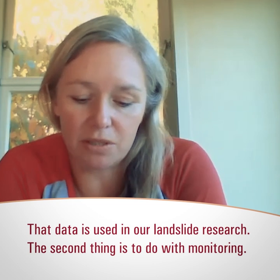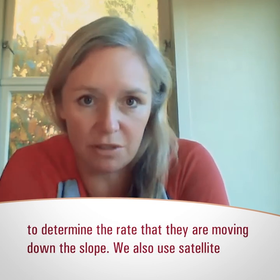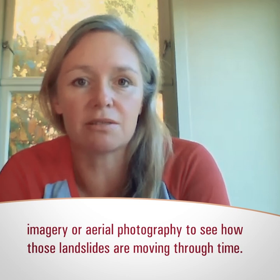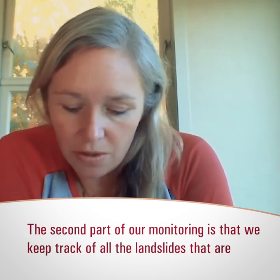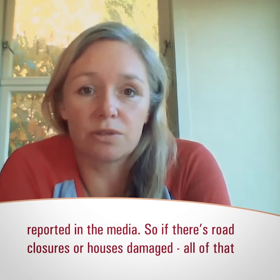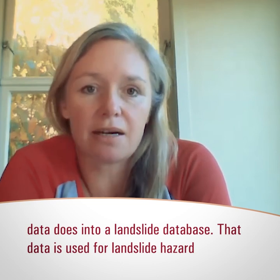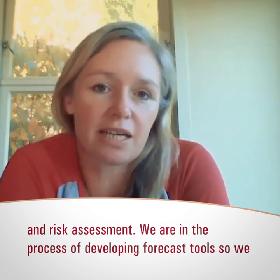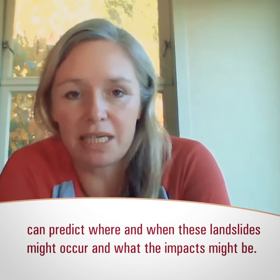The second thing is monitoring. We have equipment we can put out on slow-moving landslides to determine the rate they're moving downslope. We also use satellite imagery and aerial photography to see how landslides are moving through time, and to map landslides after big events such as the Kaikōura earthquake. We keep track of all landslides reported in the media — road closures, houses damaged — and all that data goes into a landslide database, which we use for hazard and risk assessments and to develop forecast tools to predict where and when landslides might occur and what their impacts might be.